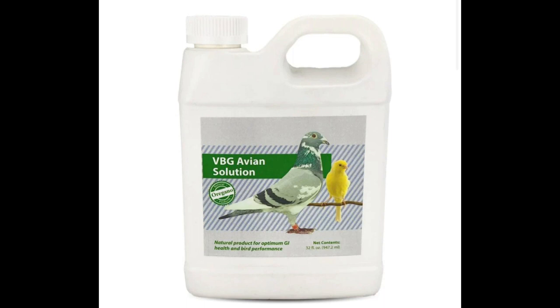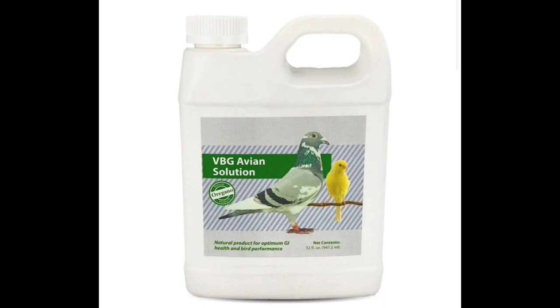The next thing I add is 1.5 ml of VBG Avian Solution. Avian Solution is an oregano product — probably the best on the market. There are other oregano products, but price-wise and strength-wise I like the VBG Avian Solution. I've only seen it sold at Jed's, jedz.com out of California.